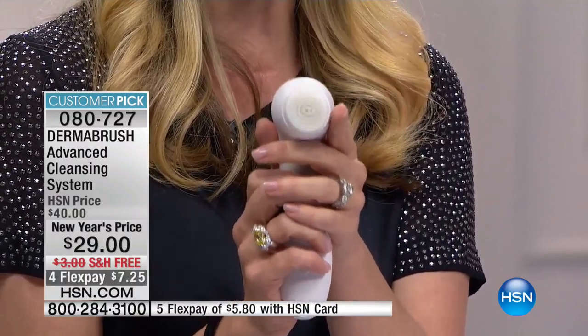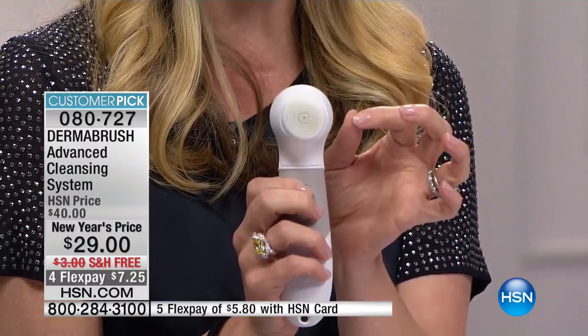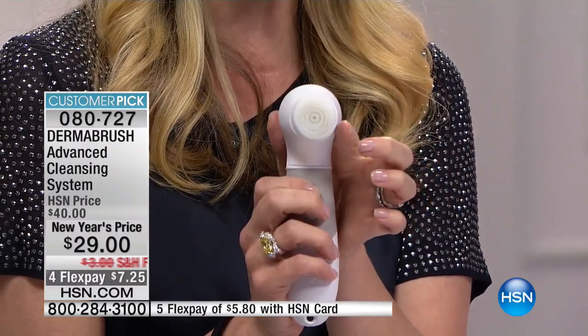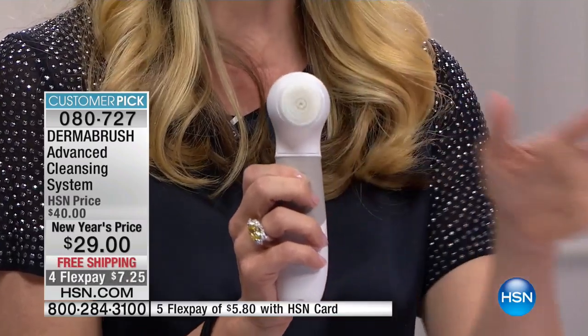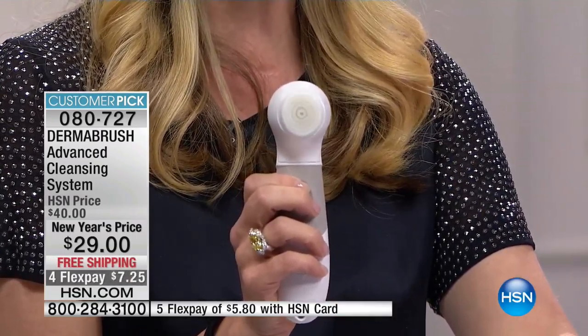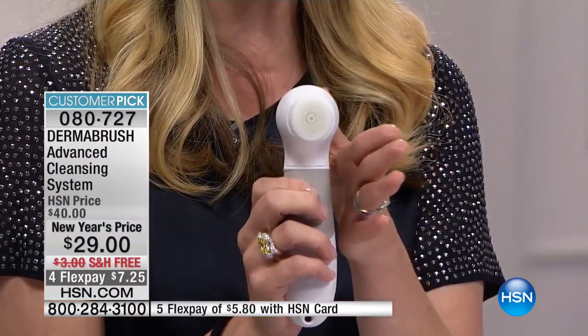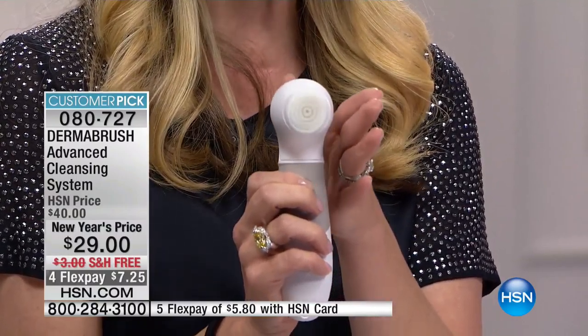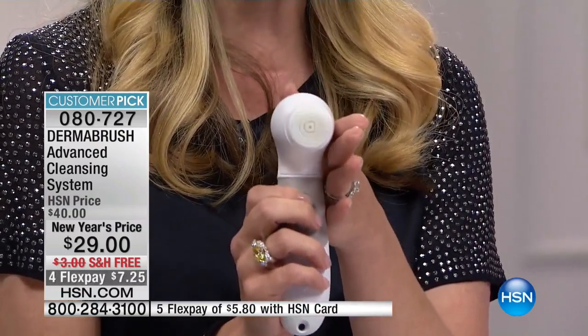Our technology is so advanced and so powerful. What you're looking at is over 10,000 bristles rotating at over 500 times a minute. Compare that to your 10 fingers or 10,000 bristles. If you want gorgeous glowing skin, it all starts with proper cleansing and exfoliation.